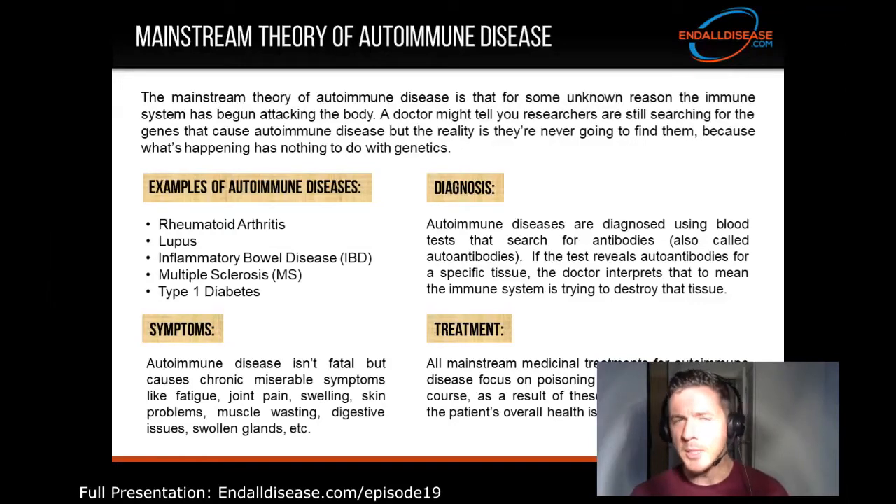The mainstream theory of autoimmune disease is that, for some unknown reason, the immune system has begun attacking the body. A doctor might tell you researchers are still searching for the genes that cause autoimmune disease, but the reality is they're never going to find them, because what's happening in the body has nothing to do with the genes.